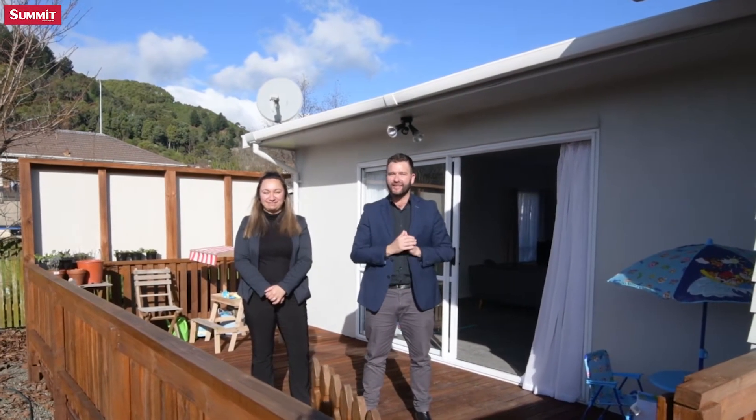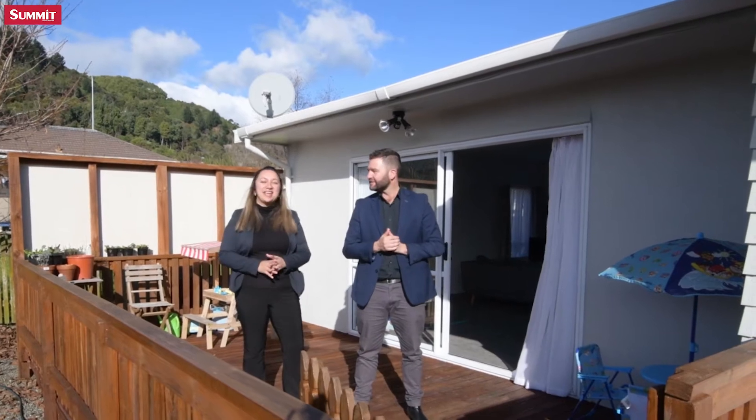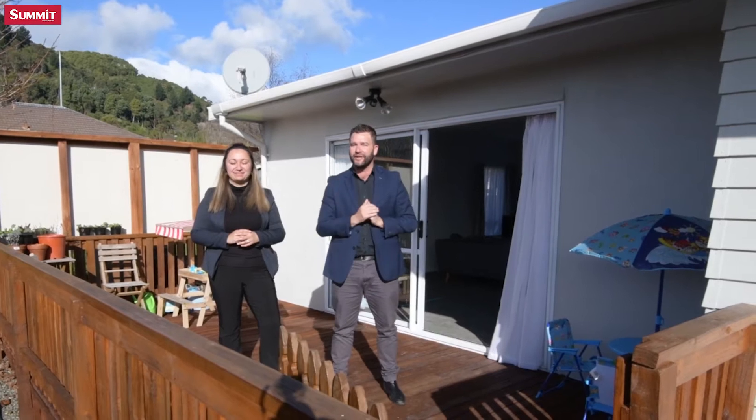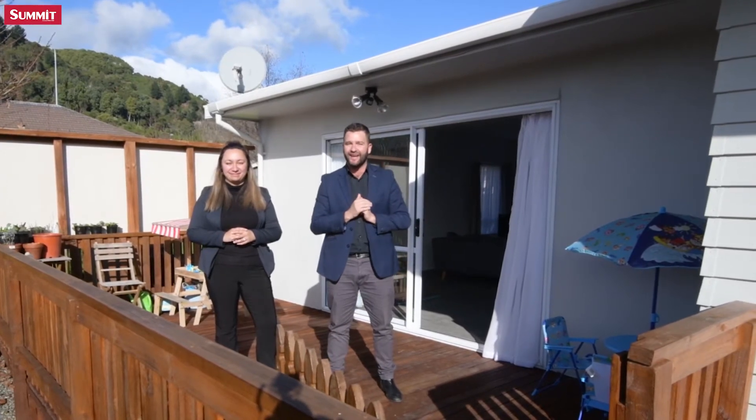Sun-drenched, spacious and super tidy. Hi, I'm Ben. Hey, and I'm Lakin and we are Team Noura. Welcome to 5 Bar 229 Kawai Street. If you're a first home buyer, a downsizer, or an investor looking for a ready-to-move-in property, all the hard work here has been done.